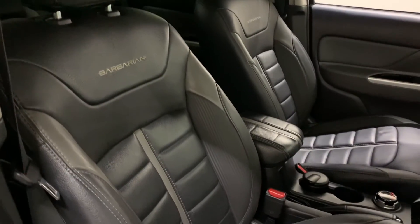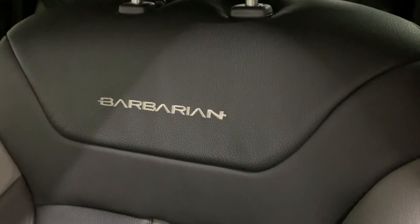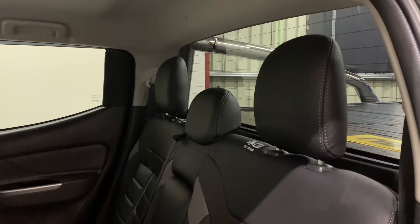Both the driver and passenger seats are finished in this bespoke Barbarian leather with its ribbed effect trim and white stitching. The seats are very comfortable, with great adjustment, and the driver's seat is electrically adjustable.